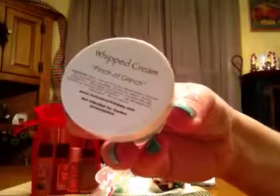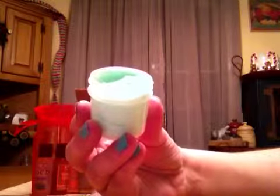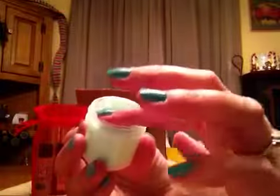Then we have the Whipped Cream in A Pinch of Grinch, and this is a minty green color. It smells good — it smells limey. It says, 'A fresh and intoxicating blend scent befitting the Grinch who stole Christmas.' It's their whipped cream, and it's pretty condensed but it goes on pretty good. It smells amazing — it's an unexpected scent, limey and fresh. I like that.